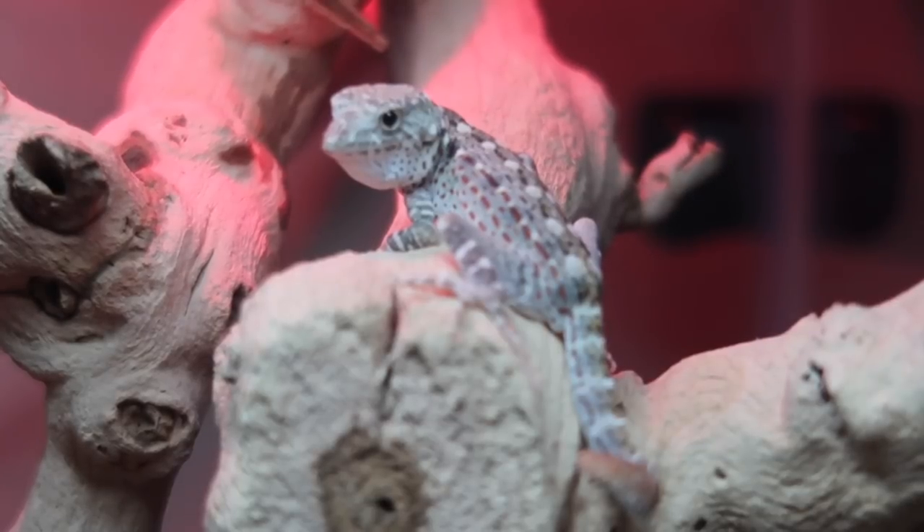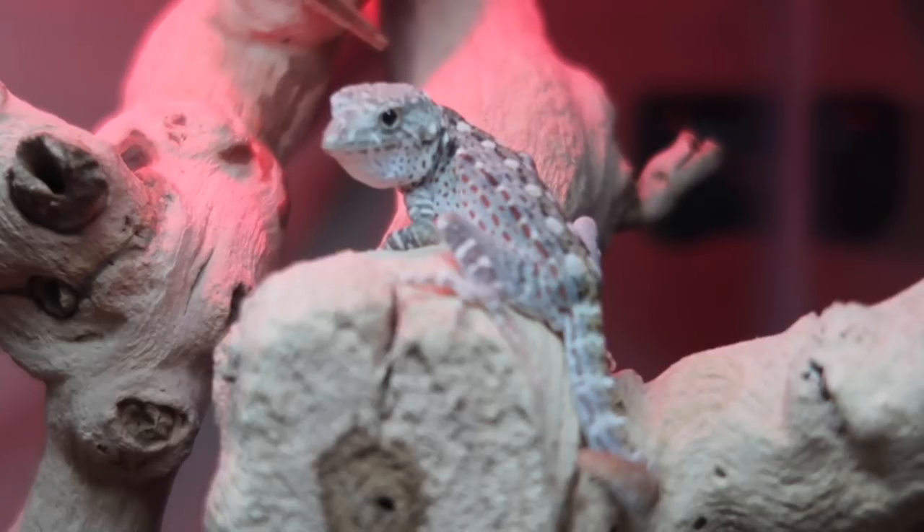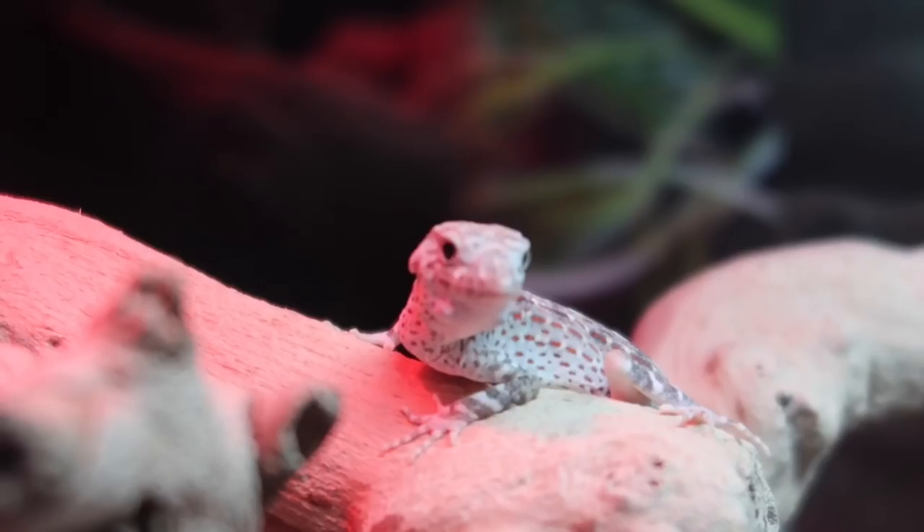We need a name for this guy, so be sure to comment some names! He kind of looks like a bird slash monkey slash lizard, so be creative. You guys named all my other reptiles, so comment some names — I'll be picking the best one and giving you a shoutout. It looks like he's really enjoying that heat; he was probably cold.